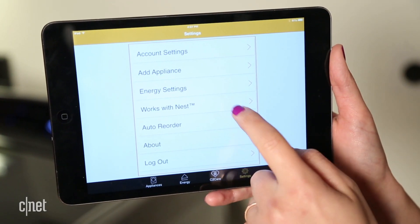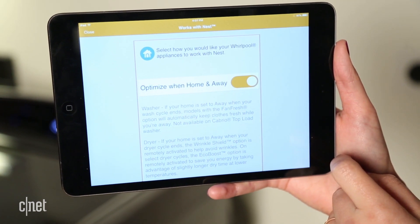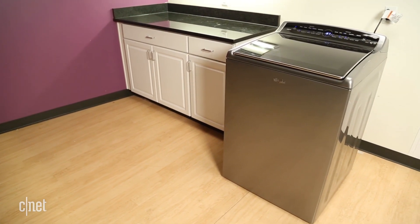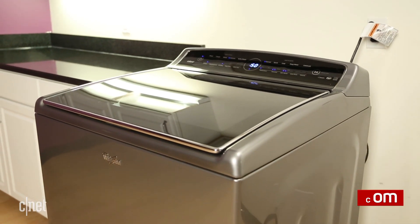There's even an integration with Nest that links your thermostat's home or away status with the washer to try to optimize the cleaning cycle while saving you energy. The Smart Cabrio is worth a closer look if you want a premium smart appliance. If you don't, you can definitely find top-performing models for less.